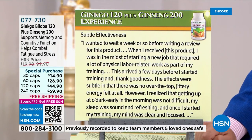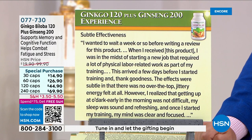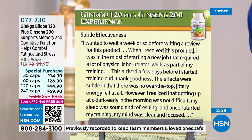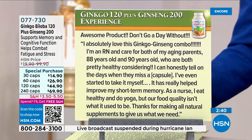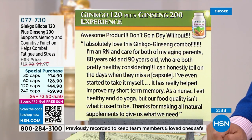Another review: 'I wanted to wait a week before writing this review. I was starting a new job requiring a lot of physical labor training. The effects were subtle — no over-the-top jittery energy — but getting up at zero-dark-early in the morning was not difficult, my sleep was sound and refreshing, and my mind was clear and focused during training. If I won the Powerball lottery I would reach through the camera and give every person watching a bottle of ginkgo and ginseng because it changed my life.'